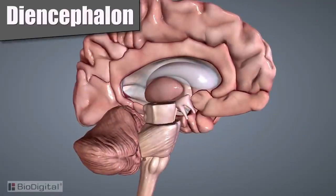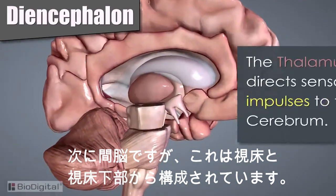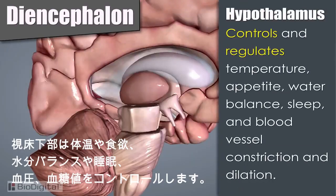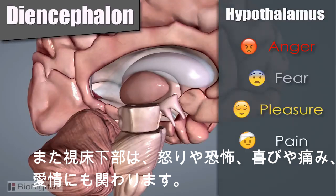The diencephalon section is found between the cerebrum and the midbrain. It contains two structures: the thalamus and the hypothalamus. The thalamus behaves much like a relay station and directs sensory impulses to the cerebrum. The hypothalamus controls and regulates autonomic nervous system functions such as temperature, appetite, water balance, sleep, and blood vessel constriction and dilation. The hypothalamus also plays a role in emotions such as anger, fear, pleasure, pain, and defection.